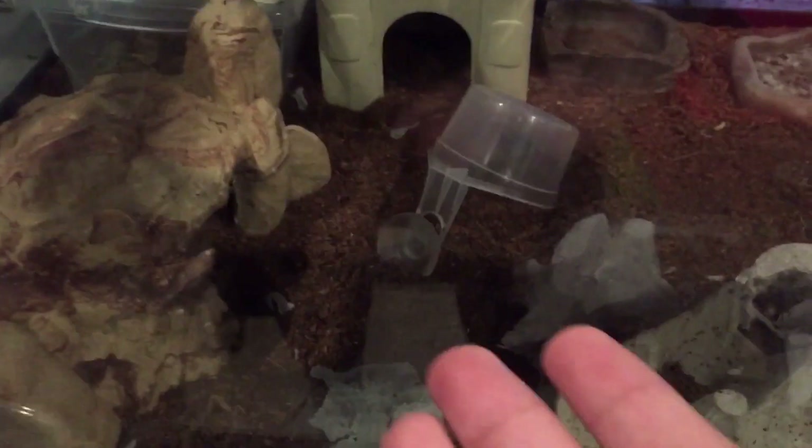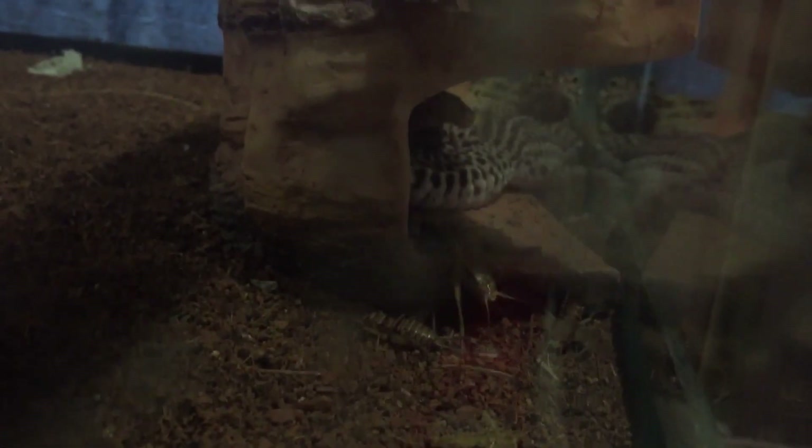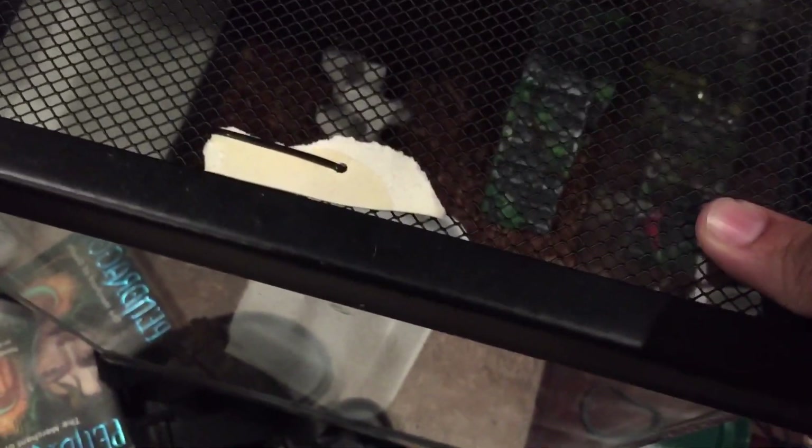So right here we got the geckos — we got three of them, leopard geckos. It's feeding day, by the way, so they're just chilling here, as you can see. And yeah, so that's the first three geckos. Right here we got Emojis, just chilling. I still have my Chinese cave gecko in here, and then I have another gecko in here, as you can see — it's a leopard gecko, it's a male.